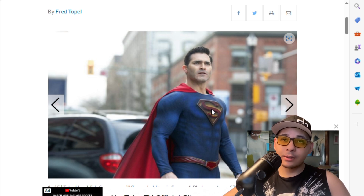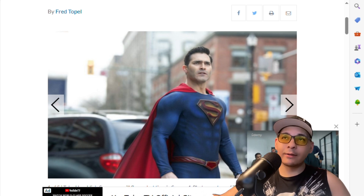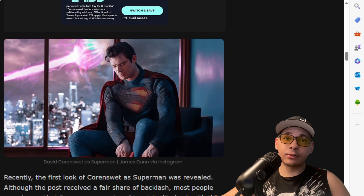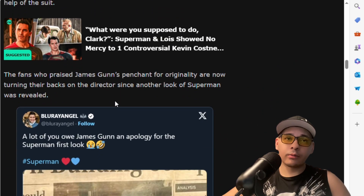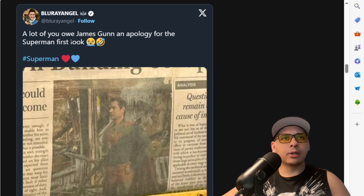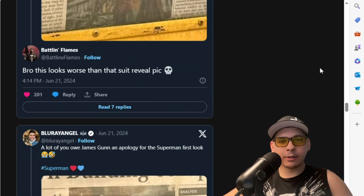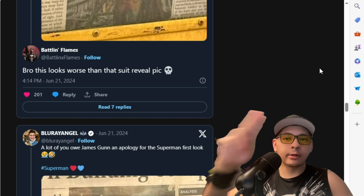Sorry to say it, but damn. This is not a test screen suit at all - this is actually the real suit they're going to be using inside the film. Wow. A lot of people are apologizing to James Gunn over Superman's first look. Anyway, I hope you guys enjoyed this video - if you need to subscribe, do so, and I'll see you all in the next one.